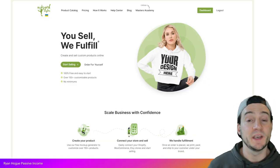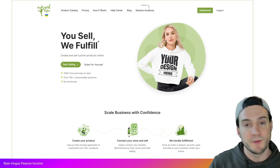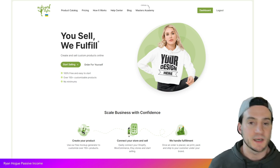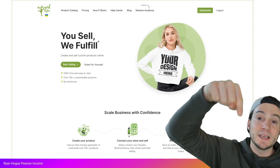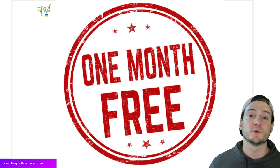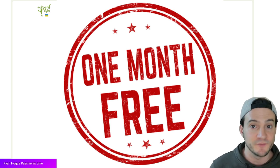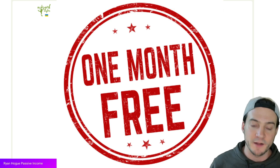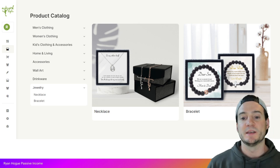If you haven't already opened an account with Awkward Styles, they are definitely a recommended print on demand production partner. They're based in the U.S. out of California and they're constantly improving their website, product catalog, and seller experience. You can join using my link at the top of the description and you'll get a free month of Awkward Styles Pro, which brings down fulfillment costs. There's no strings attached — it's automatic, no credit card required.